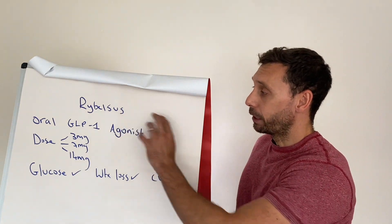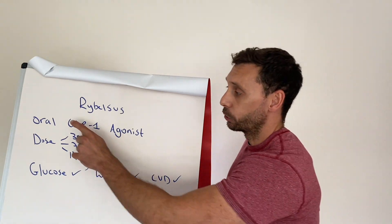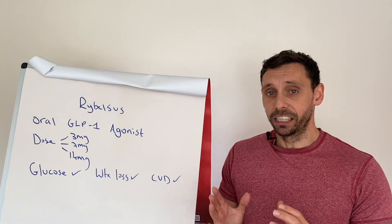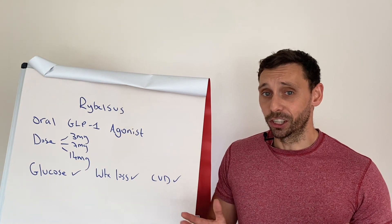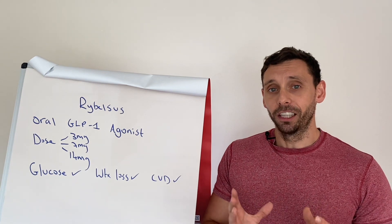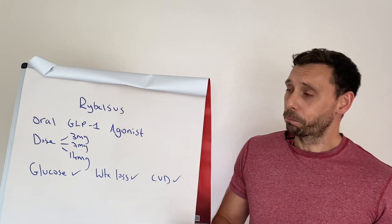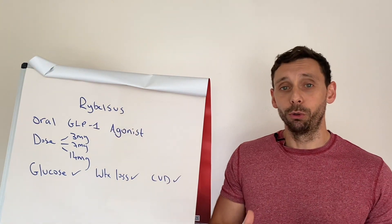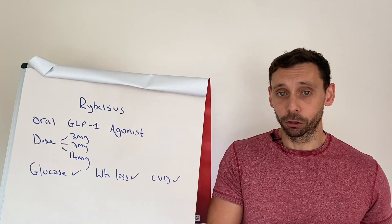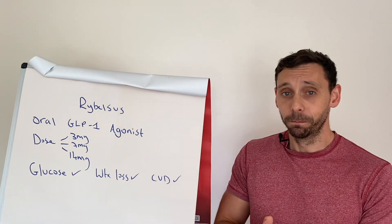The key difference with Rybelsus is that rather than being an injectable therapy like all the others, it's an oral tablet. So for any patient that does not like injections — and although as far as injections go these are pretty mild, some people have such a needle phobia it doesn't matter, they just don't want to take the injection — this is offering up a whole new world of opportunities in terms of managing diabetes and weight loss for patients who can take it orally.